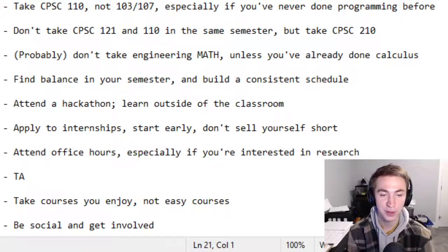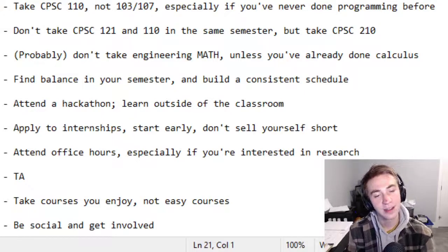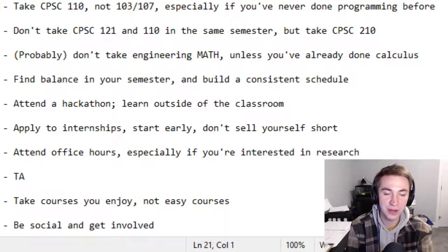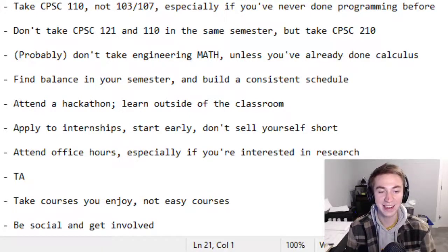The seventh point is to attend office hours, especially if you're interested in research or grad school, but even if you're not. Getting to know professors is such an underdone thing that first years do. Just go to office hours, meet professors, talk to them, get to know them — you're doing yourself a favor. Related to this: try to become a TA if you can. It's the best part-time job you can have as an undergrad. It's a fantastic way to engage with the material, see it in a whole different light, and work alongside professors, which makes going to office hours way less awkward. You can TA as a first year, so apply.